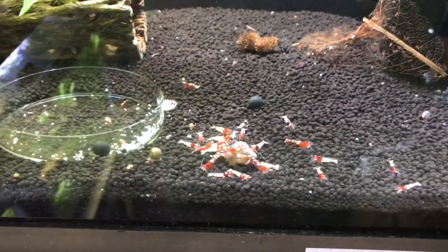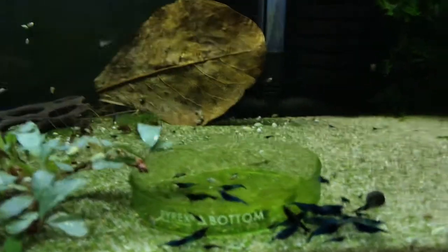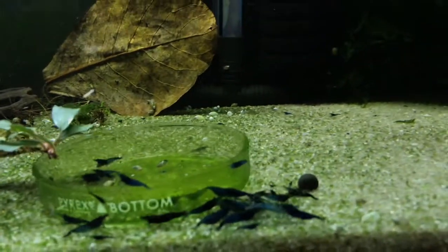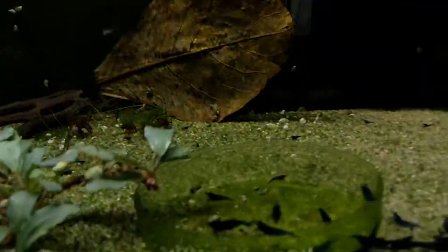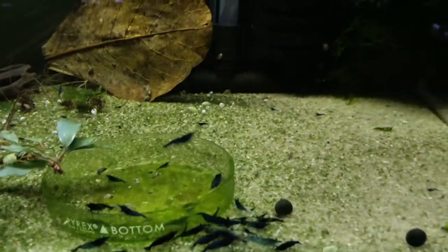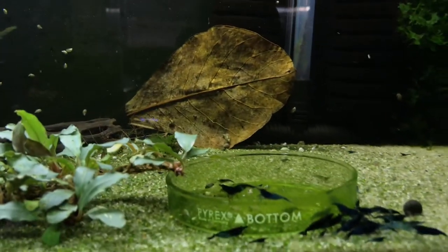Finally, up above are the Blue Dreams — also doing good. Been having a lot of babies in there lately. See some little ones here and there.